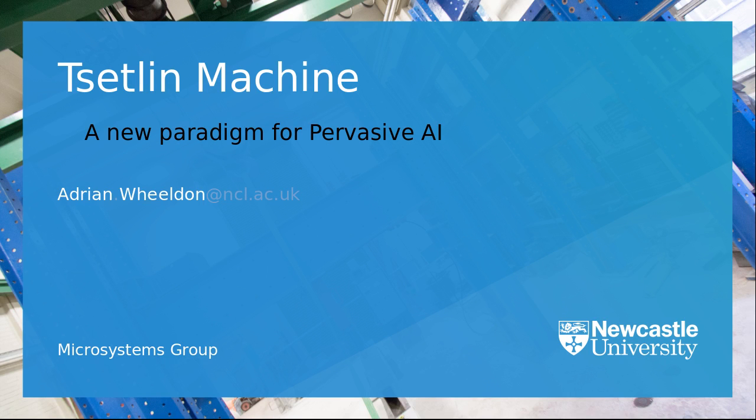Hello to everyone watching. It's a shame we couldn't meet in person, but I'd like to thank ILIO and the organizers for making it happen. My name's Adrian Wealdon from the Microsystems Group at Newcastle University. I research low power and low energy circuits, and today I'd like to introduce you to the Tsetlin Machine.